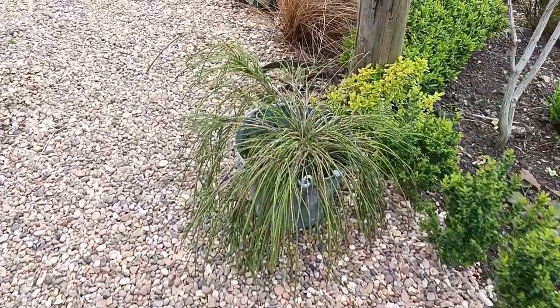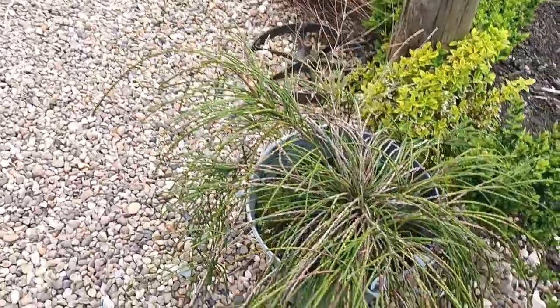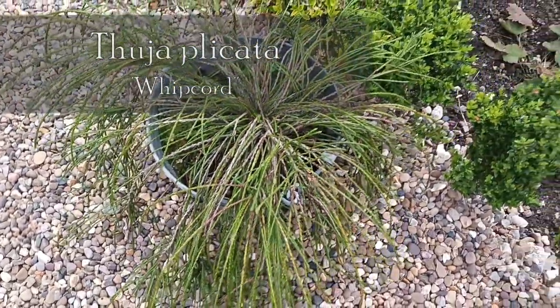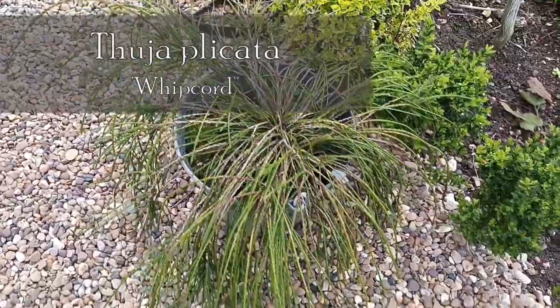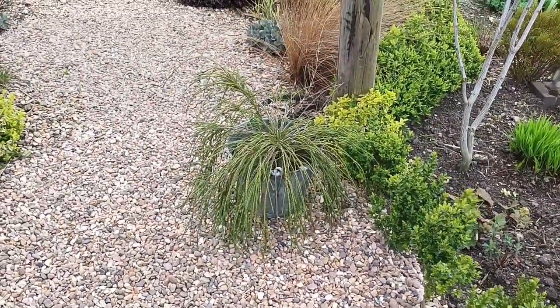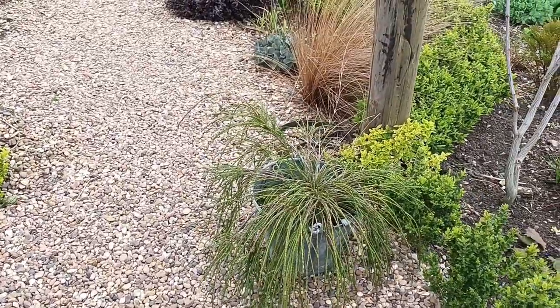This I'm going to plant out at some point — it's wonderful. It's Thuja plicata 'Whipcord'. I've put it there so I fall over it to remind me to get it planted.